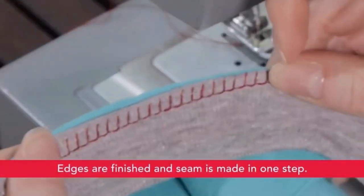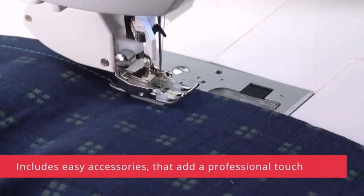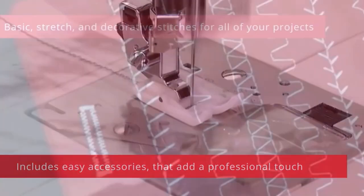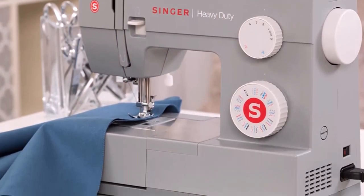With the Singer Heavy Duty 4452, you can get professional results in no time. The extra high sewing speed of 1,100 stitches per minute means you can plow through projects 30% faster than a standard sewing machine. The stainless steel bed plate enables smooth fabric flow, the heavy-duty interior metal frame ensures skip-free sewing, and it also comes with heavy-duty accessories.